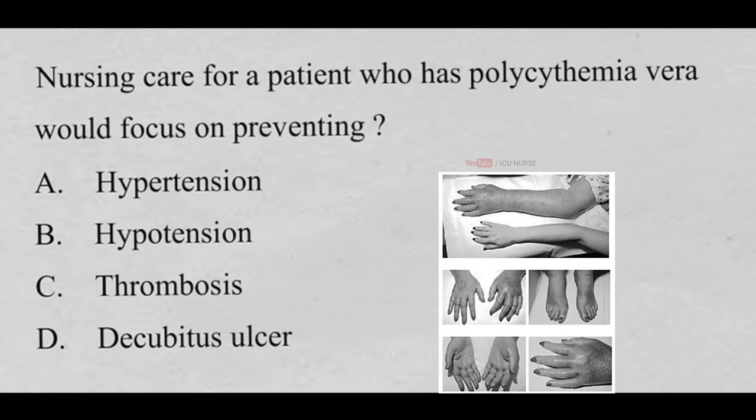Nursing care for a patient who has polycythemia vera would focus on preventing: A. Hypertension, B. Hypotension, C. Thrombosis, D. Decubitus Ulcer. And the correct answer is C. Thrombosis. Polycythemia vera causes your bone marrow to make too many red blood cells. These excess cells thicken your blood, slowing its flow, which may cause serious problems such as blood clots.